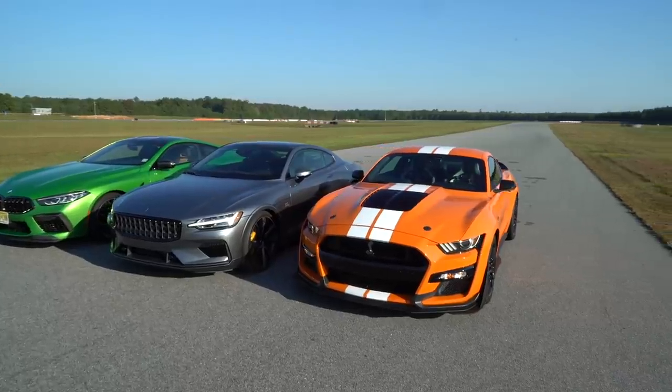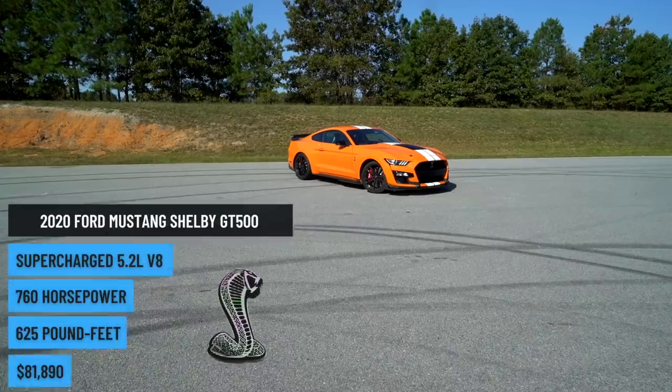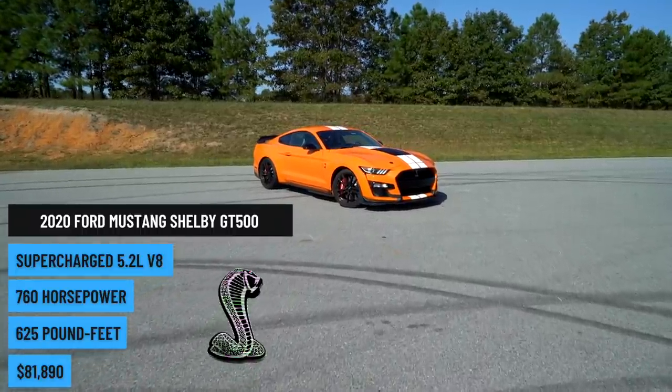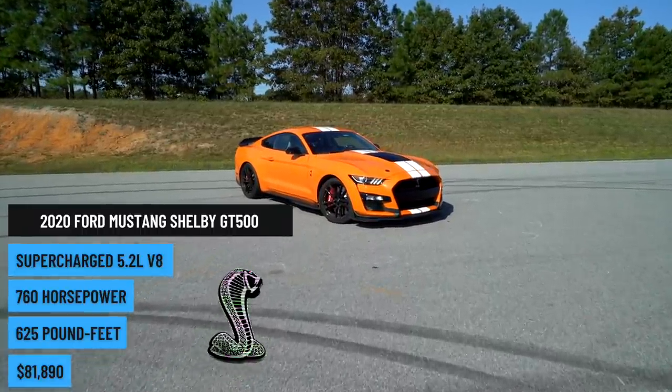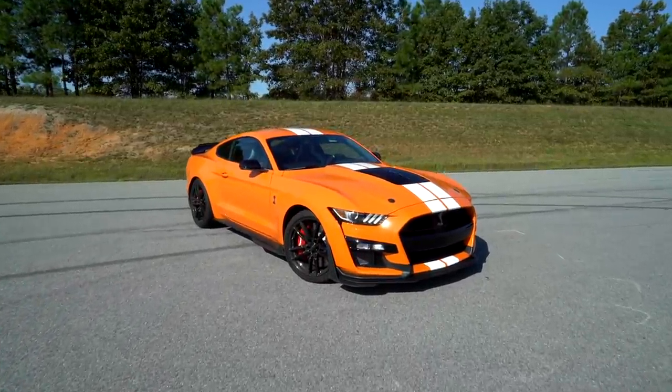When you think muscle car, obviously you think Mustang. And this is the most insane version of the Mustang to ever come from Ford — the Shelby GT500. It has more than 750 horsepower from the factory, dedicated track and drag racing modes, and it just sounds ridiculous.